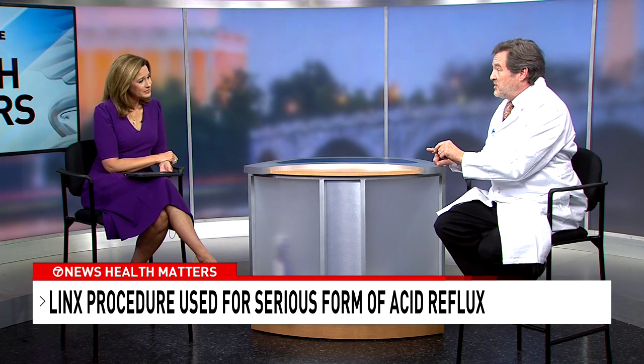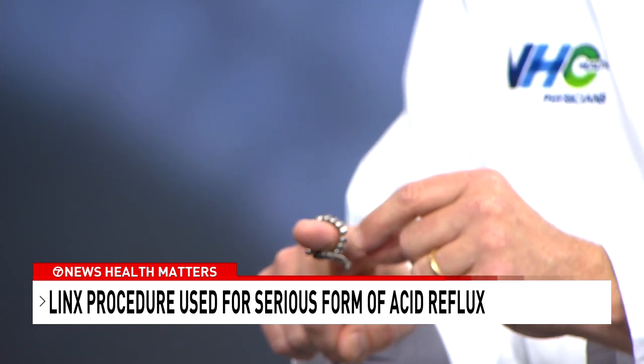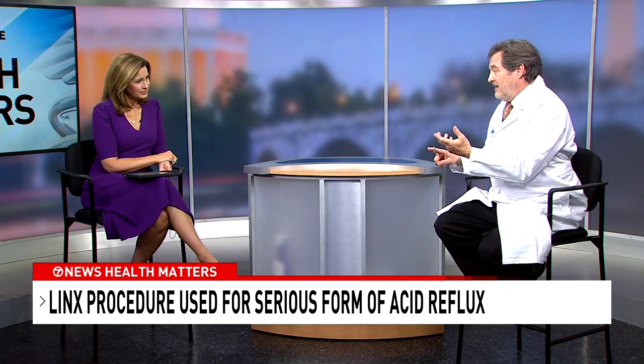Tell me about this procedure. You were the first surgeon in the DMV region 10 years ago to do this LINX procedure — what is it and how does it help people? It's a minimally invasive surgery that takes about 45 minutes to an hour. We're augmenting or reinforcing the valve that's not working. Using 5-millimeter and 8-millimeter incisions, we close the defect and reinforce the valve by placing a small titanium magnetic band. When you swallow, the device opens to let food pass, then closes again — but it also lets you burp and belch in the other direction. Relative to older procedures, the side effect profile is much lower and recovery is faster, and results seem to be more durable.